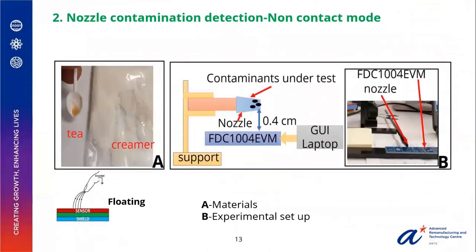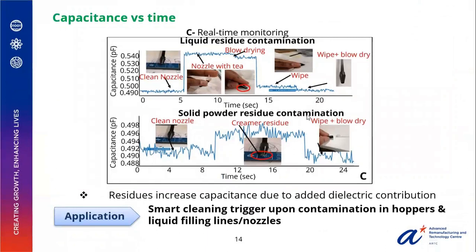The next application in non-contact mode was done for solid and liquid residue in the floating mode, using a proximity sensor on the FDC module. The plots show capacitance versus time for the liquid and the solid powder. The addition of residue leads to increasing capacitance, and post-cleaning it reverts back to baseline. The rise in capacitance is due to the increase in dielectric contribution from the solid and liquid residue. The possible application is to use this as a smart cleaning trigger for contamination detection in hoppers, liquid filling lines, and nozzles.